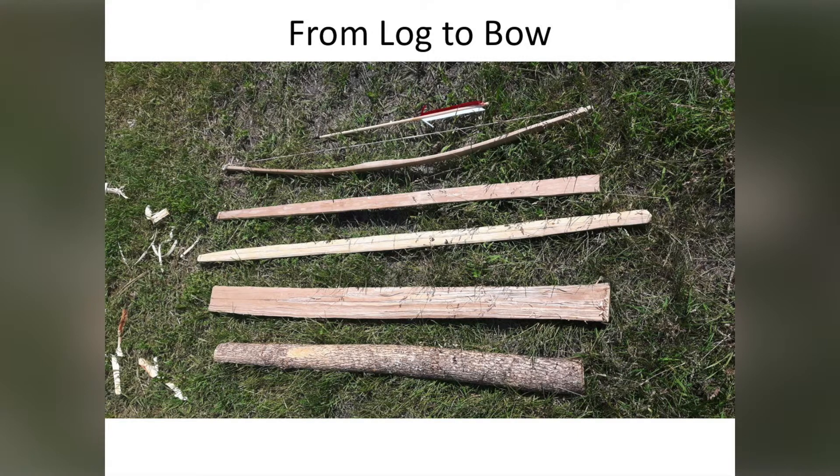We harvested the wood for this project in the previous winter, and then it would be stored and prepared. Originally, I had students start with half a log, but that was just too much work for five days if you're not experienced with hand tools.